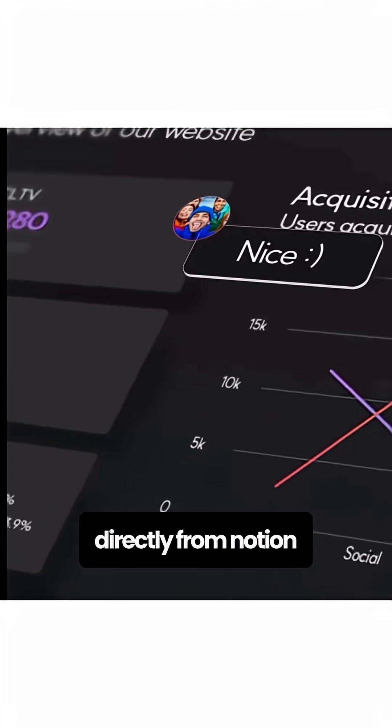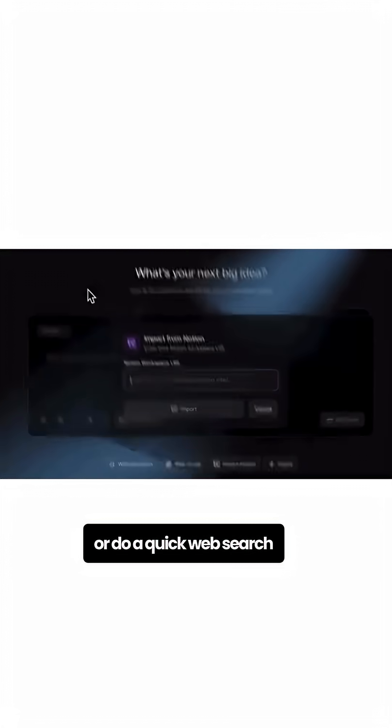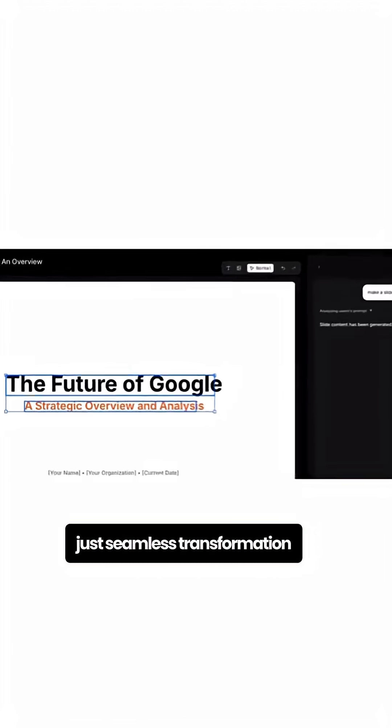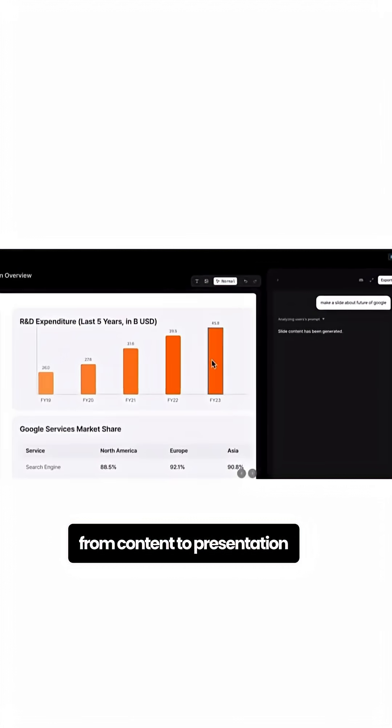You can import content directly from Notion or do a quick web search and SnapDeck instantly converts it into slides with proper formatting and design. No copy-pasting, no manual slide creation — just seamless transformation from content to presentation.